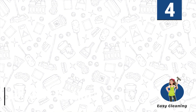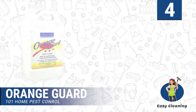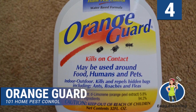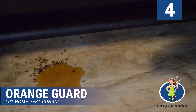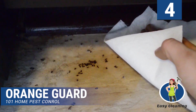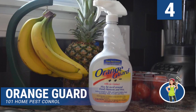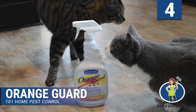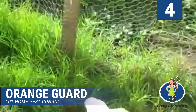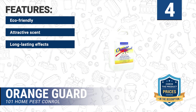Number 4: Orange Guard 101 Home Pest Control. You don't want to keep potentially poisonous anti-pest products in your house, especially with kids and animals. As such, you may prefer an eco-friendly alternative like the Orange Guard 101 Home Pest Control. This is an orange peel water-based anti-pest solution particularly effective for driving off insects like ants. The formula is widely preferred for its mildness, making it safe to use around pets, kids, and even around consumables. Features: eco-friendly, attractive scent, long lasting effects, easy application, mild on humans.